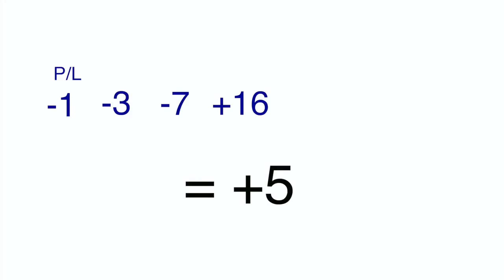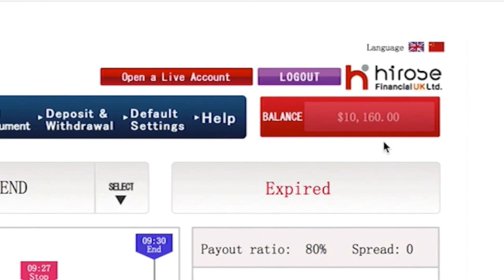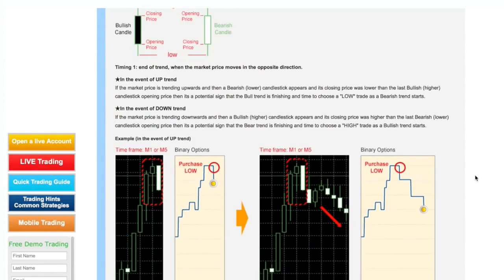Now because this strategy involves a potential high risk for small profits, please check the total amount of positions that you can buy with your current balance on your trading account to avoid running out of funds. This is only one of many trading strategies available. Learn to use and combine them to optimize your trading, only with Hirose UK's Lion Binary Options.